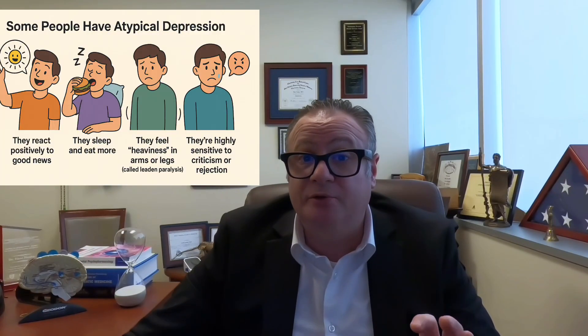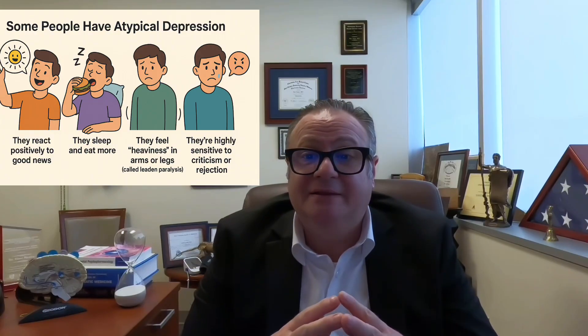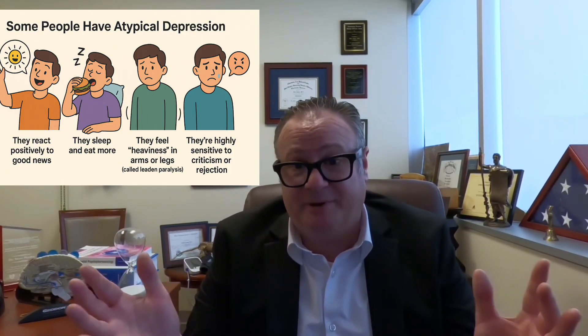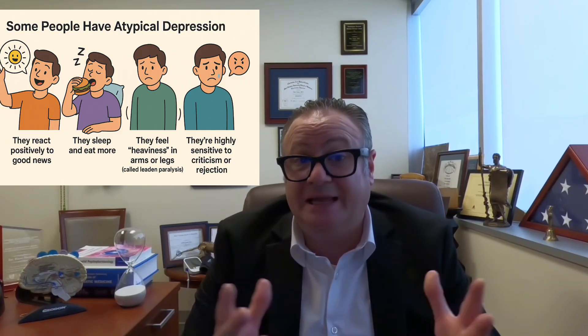There is a subset called atypical depression. People with atypical depression react positively to good news — they are depressed at baseline but feel happy when something good happens. They sleep more and eat more, which we call hypersomnia and hyperphagia. These patients tend to be emotional eaters. They also feel heaviness in their arms or legs, called leaden paralysis, where patients report their arms and legs feel so heavy they can barely move them.